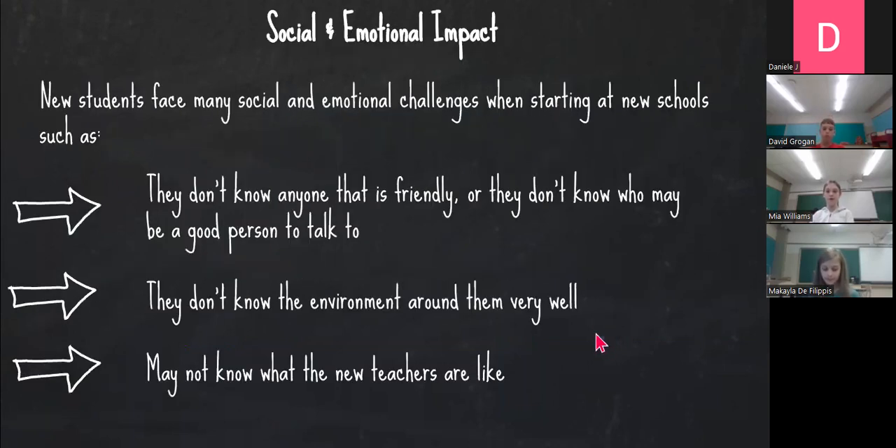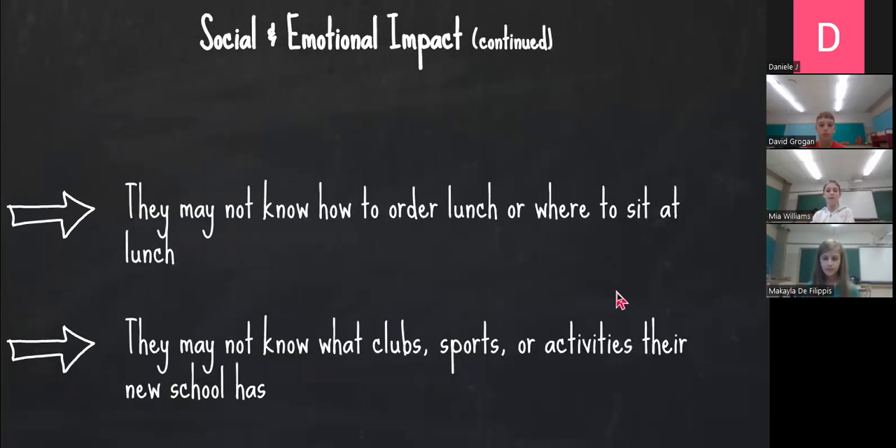Social and emotional impact. New students face many social and emotional challenges when starting at new schools, such as they don't know anyone or they don't know who may be a good person to talk to. They also may not know the environment around them very well, and they may not know what the teachers are like. They may not know how to order lunch or where to sit at lunch. They may not also know what clubs, sports, or activities their new school has.